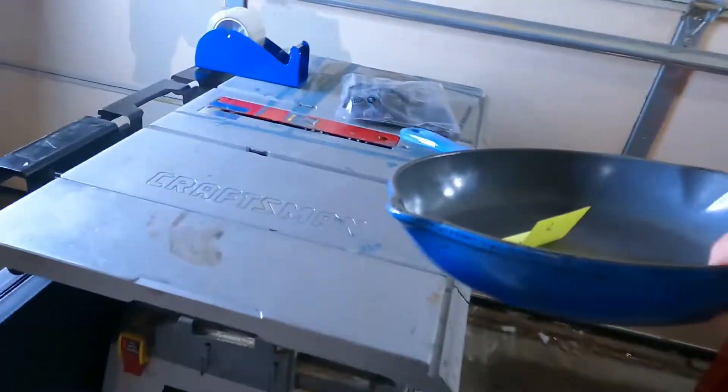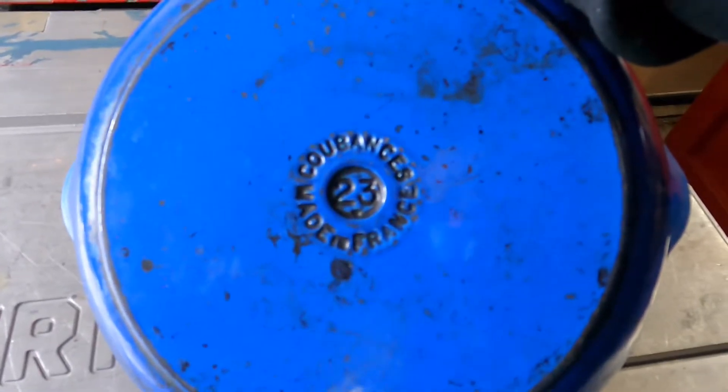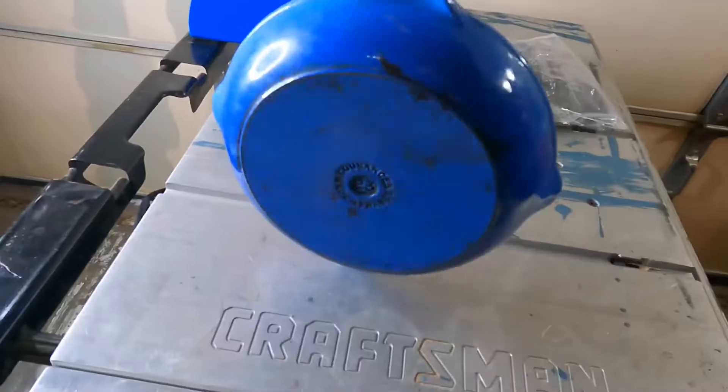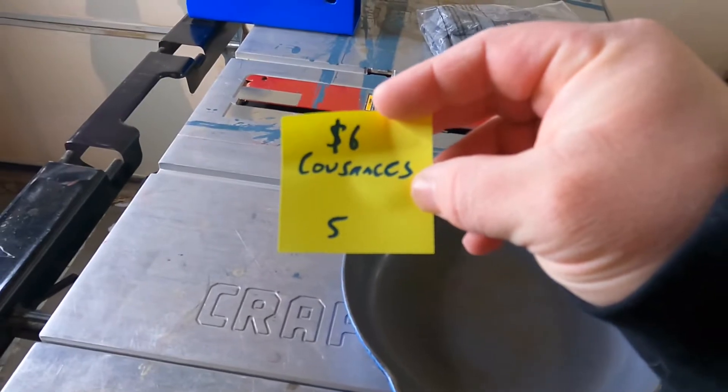This next one's a little better. Vintage Cousances by Le Creuset, made in France, number 23 — a 9-inch blue enamel cast iron skillet, definitely with some wear. Cost of goods $6 at a thrift store. Sold for $50 plus shipping on eBay. Really happy to find my second Le Creuset piece in just one or two weeks. It's pretty cool that I found this exact same color in both pieces. Cookware, especially vintage cookware, is definitely working its way up to my top categories that I love to resell and search for.